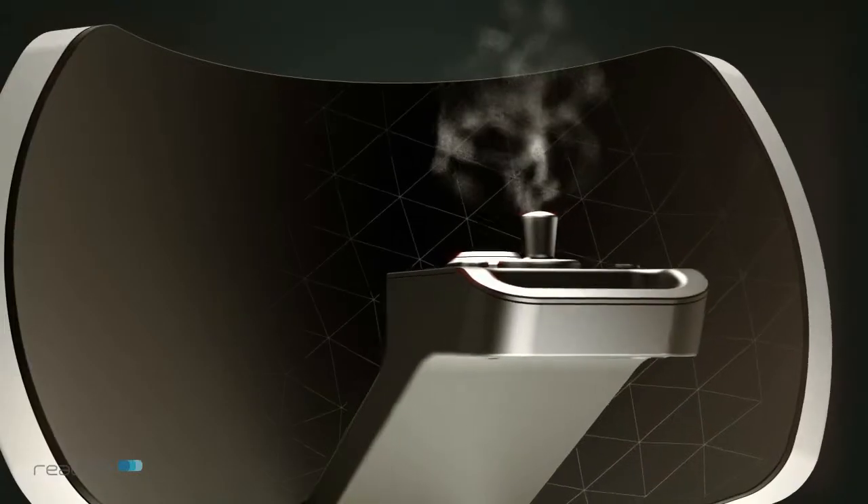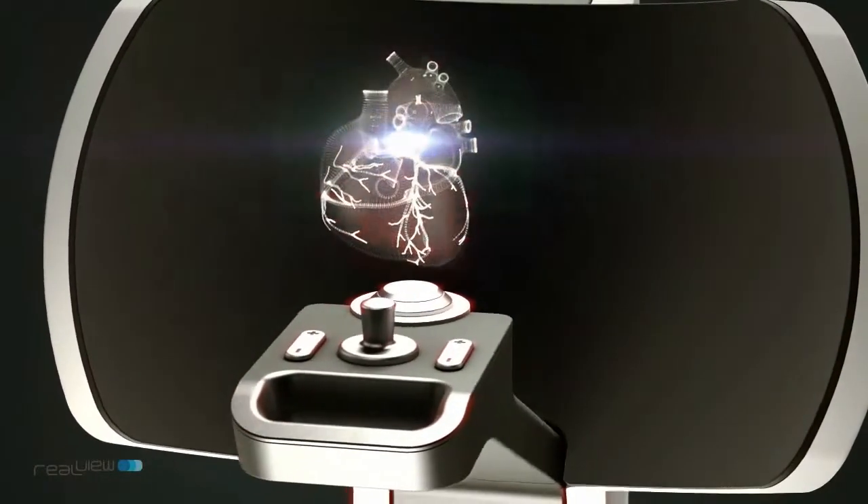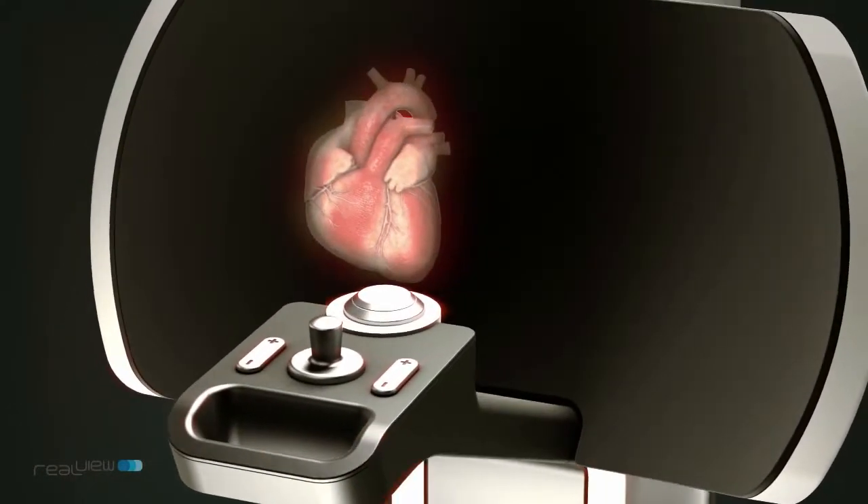This is a really cool technology. Many of you might be asking yourself: why do I need it? Why would a physician want to use a hologram in their procedures? There are two great things about a hologram. One is that it's the most intuitive visualization there is — very natural to see a hologram floating in front of you. You can move your head around it; it's really there, just like holding your hand in front of you.